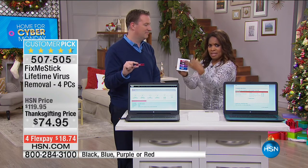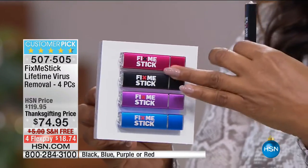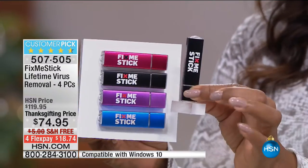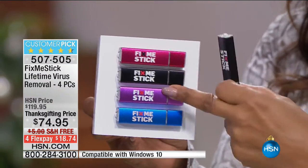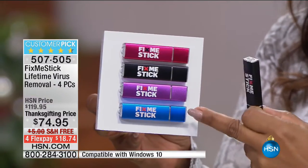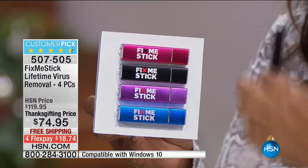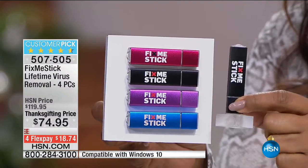This is our best offer. We've had this even as a Today's Special, and this is an even better offer because we cover four PCs. You'll get two sticks — a black and then you choose red, purple, blue, and so on — for four PCs at $74.95 for a lifetime.